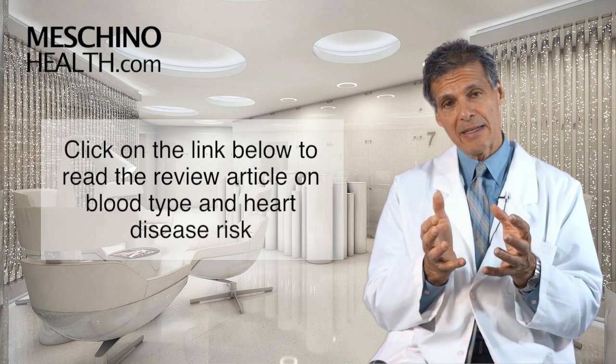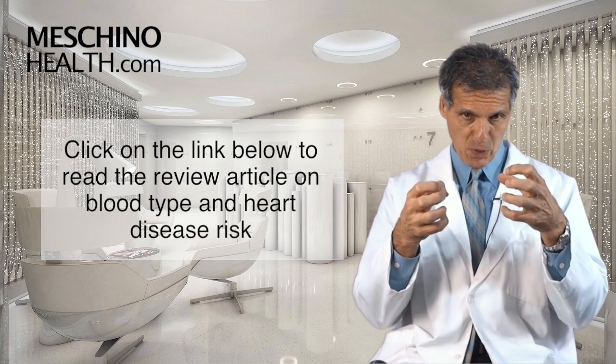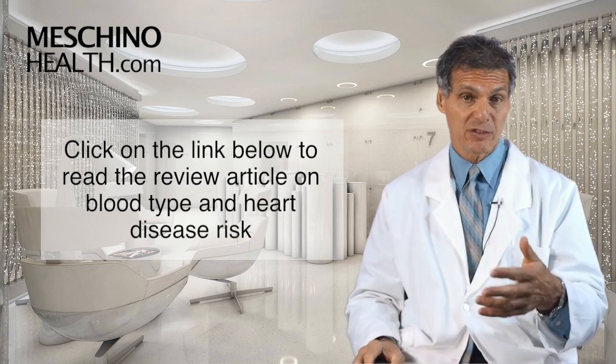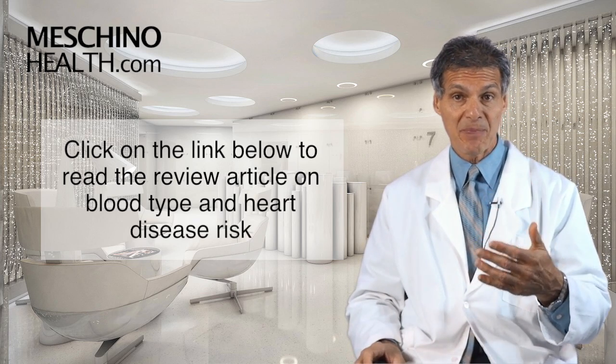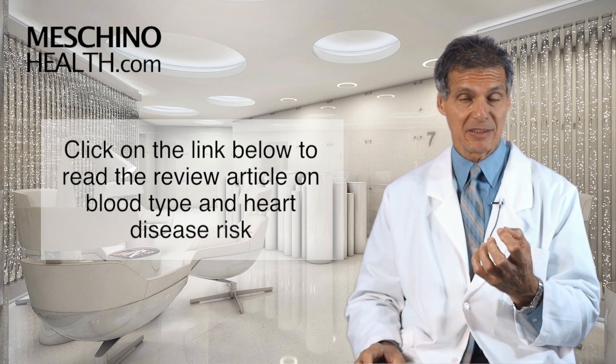You'll also see in that article my link to the optimal blood test, so you know what the ideal range should be for your cholesterol and LDL cholesterol, and really how to lower your risk for heart disease using lifestyle practices to the greatest degree.